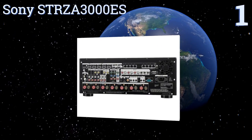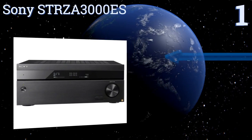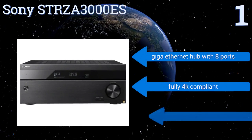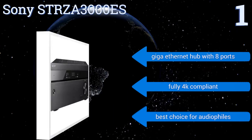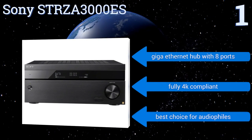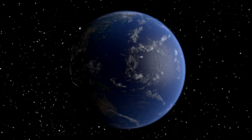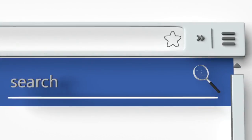Coming in at number one on our list, the Sony STR-ZA3000ES is a future-proofed 7.2 channel receiver that has eight assignable inputs — two component and six HDMI. It doesn't have as many features as some less costly models, such as Wi-Fi and AirPlay, but it blows them away in terms of sound quality. It includes a Gigabit Ethernet hub with eight ports and is fully 4K compliant, making it the best choice for audiophiles.